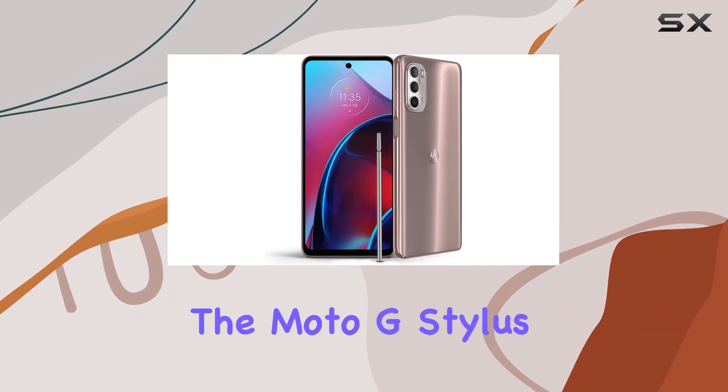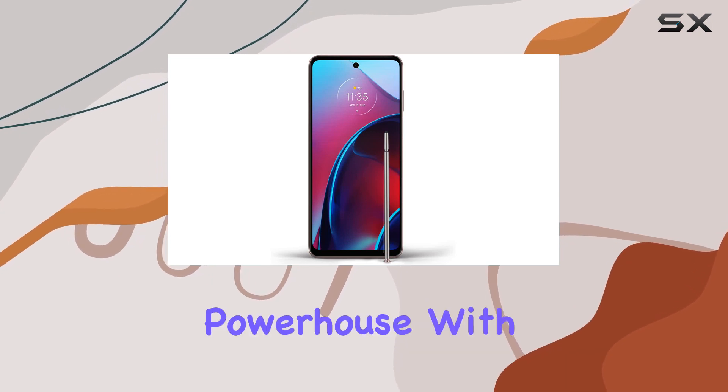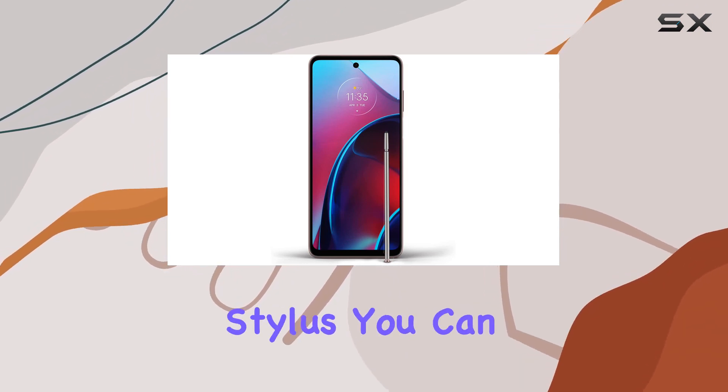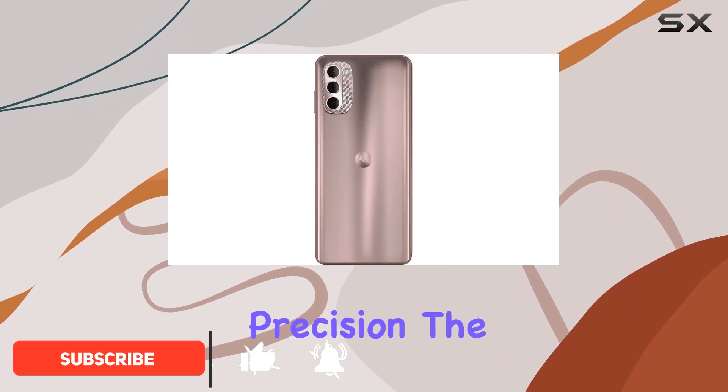Today, we're diving into the Moto G Stylus 2022, a smartphone that promises to be a creative powerhouse. With its built-in stylus, you can sketch freely, jot down handwritten notes, and edit images with precision.